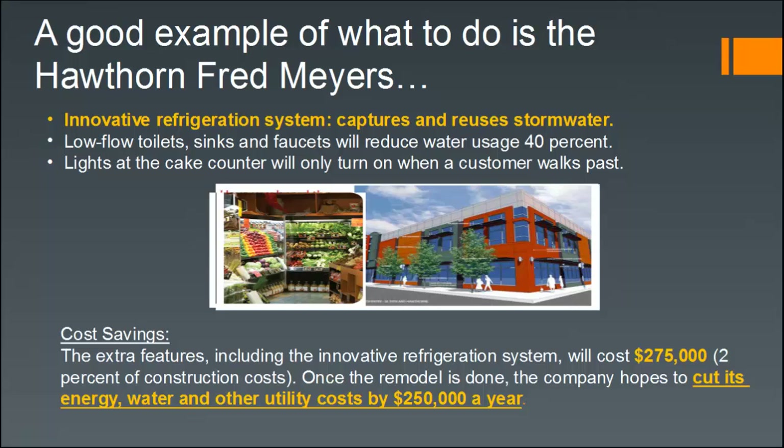Looking at life cycle cost savings, the extra features including the innovative refrigeration system cost $275,000 — about 2% of construction cost — and once the remodel was complete, they expected to cut costs by $250,000 a year. The project has been completed and their corporate staff reported being very pleased, possibly exceeding the goal. As a result, many retrofits to Fred Meyer stores around the country are planned, getting future-ready as energy costs rise — something especially impactful at the large scale of a food market.